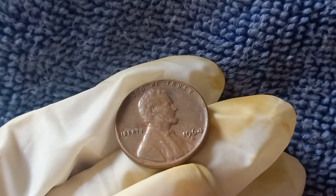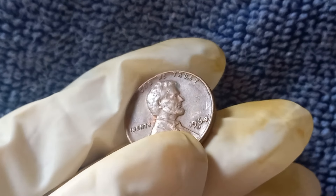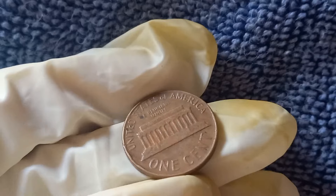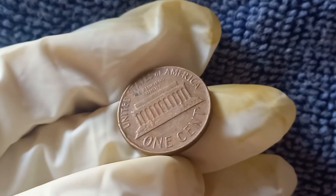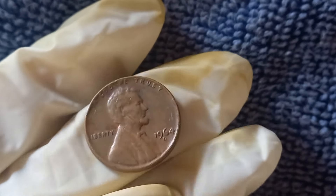We're diving deep into one of the most surprising coins ever minted, the 1964 D Mint Mark Lincoln penny that could be worth a fortune. When we talk about the 1964 D Lincoln penny, we're not just talking about any old coin you might find in your piggy bank. This penny, with its D Mint Mark indicating it was minted in Denver, has a potential market value that could shock you — yes, we're talking in the millions of dollars.